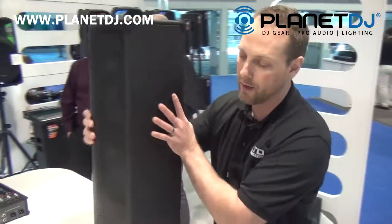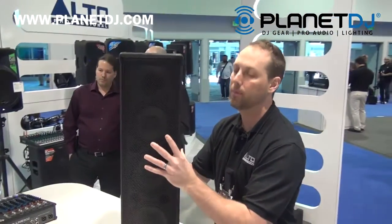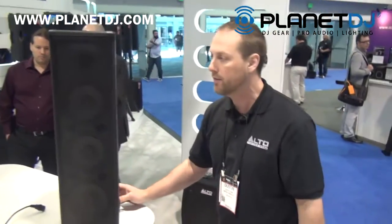Very excited to offer such a lightweight, compact performance system for such a great price, and we think this is going to be a killer product for us. So Alto Trooper available now, please check it out at Planet DJ. Thanks for coming by.